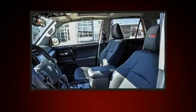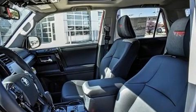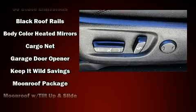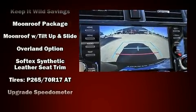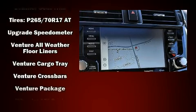Toyota also prioritized safety and security by including head curtain airbags, front side impact airbags, brake assist, anti-whiplash front head restraints, a security system, an emergency communication system, and four-wheel disc brakes with ABS.